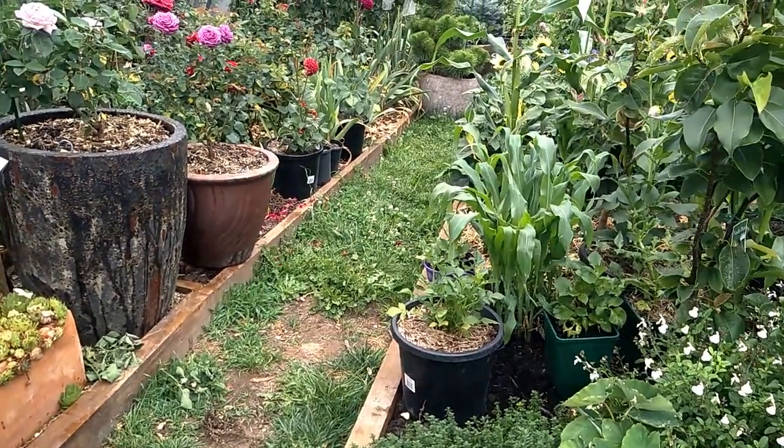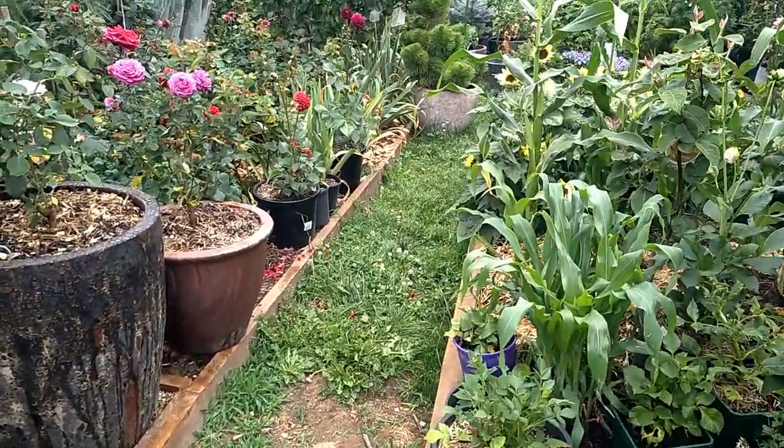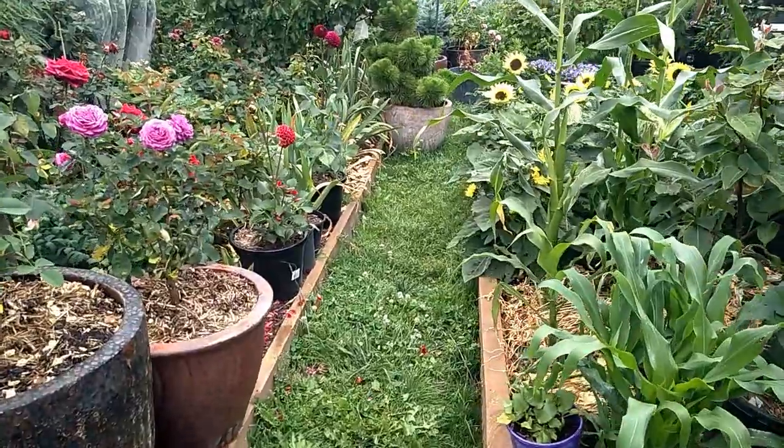Good morning everyone! It's very early. I'm walking out to my garden. Normally I do a walk.